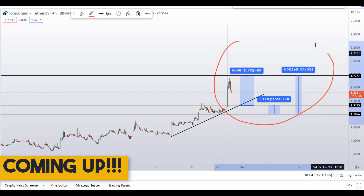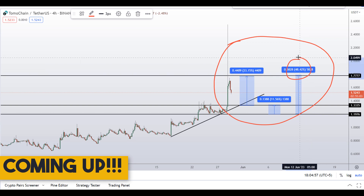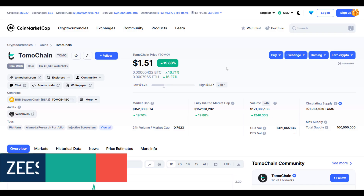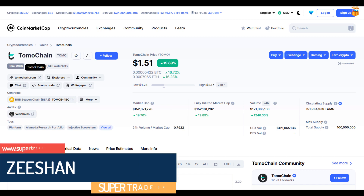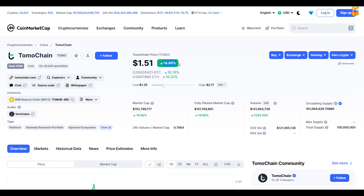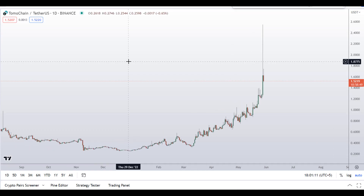On Tomo Chain, Tomo coin, you have two dip scenarios with three targets — one could give you around 48% gains. Hello guys, my name is Zeeshan and welcome to Super Ready Shirip channel. In this video I'll talk about Tomo Chain, the ticker symbol is TOMO, and as you can see at the time of recording this coin is up around 20% so far with a huge increase in the volume.